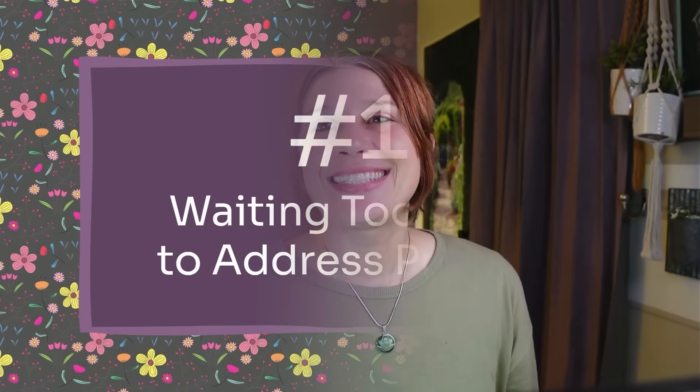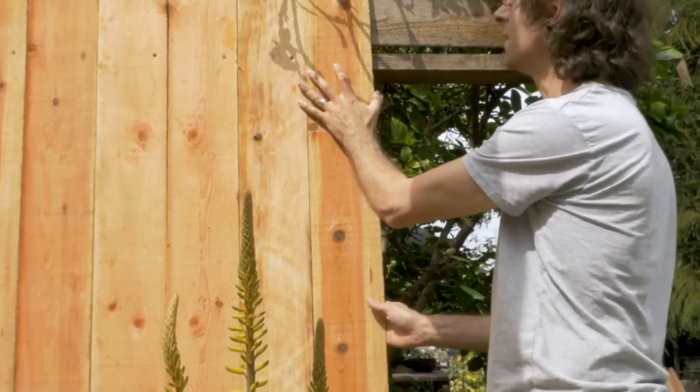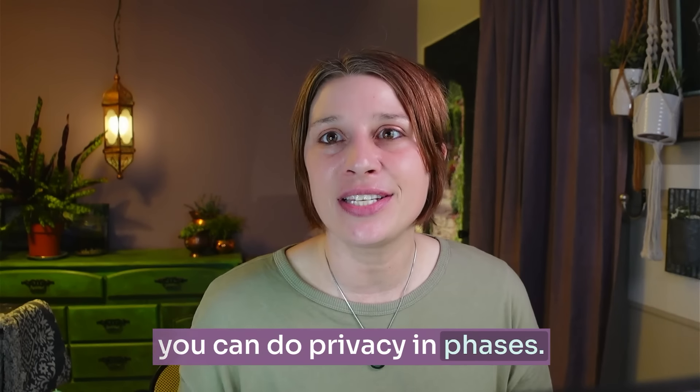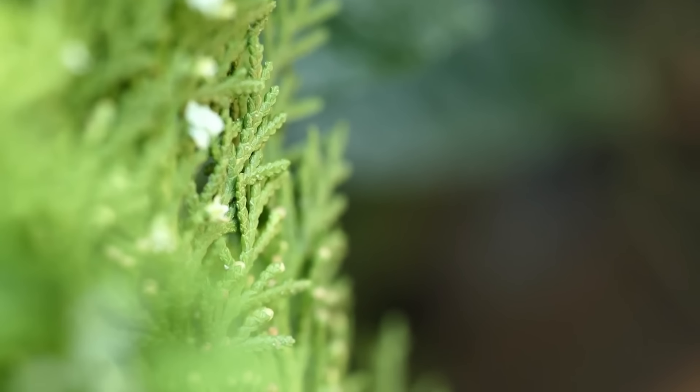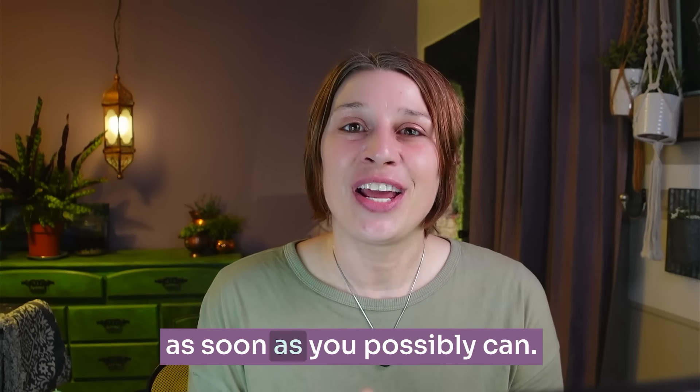Mistake number one is waiting too long to address privacy issues on your property. Privacy can be expensive, so it often gets pushed aside, but if you really need a fence you should consider putting one up. You can also do privacy in phases — plant some fast-growing trees or use temporary fencing while you wait for slower-growing trees or save up for better fencing. Privacy makes such a big difference in your property, especially if you want to use it to its fullest potential, so make it happen as soon as you possibly can.